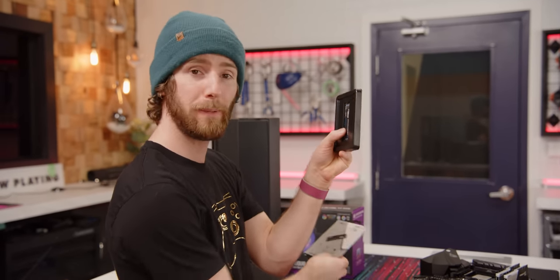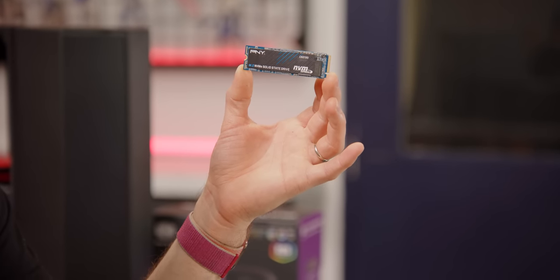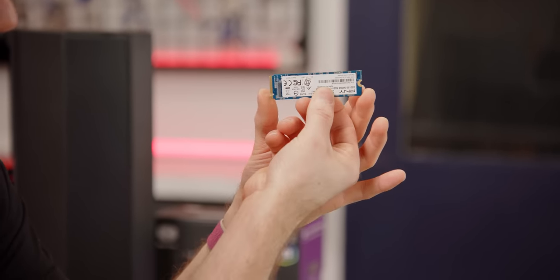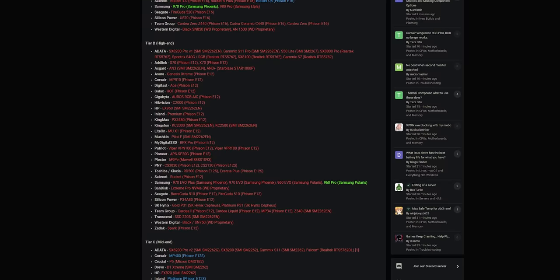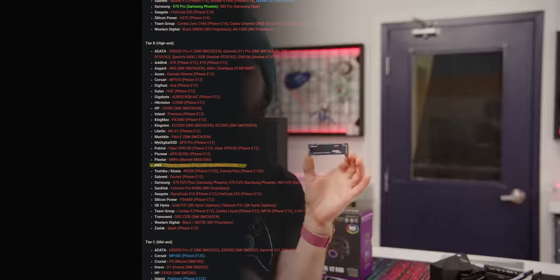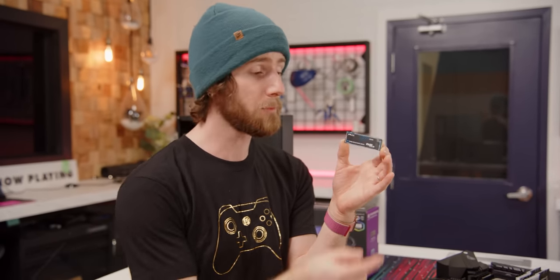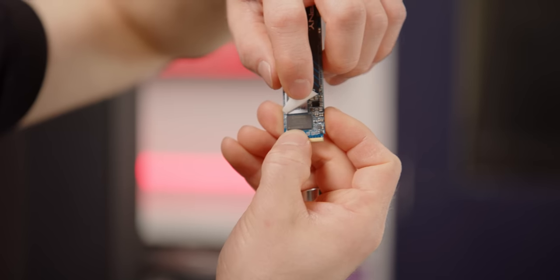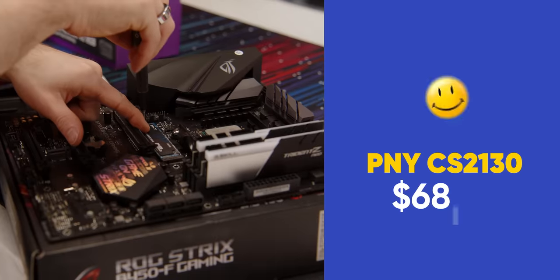For storage, we're going with the PNY CS2130 M.2 drive. It does not have a sexy name, but it actually graces the B-tier, aka high-end list, over on the LTT forum - you guys should check that out, we'll have it linked below. They do a great job of sorting through the confusing names and marketing BS to figure out what you should buy. It comes with a five-year warranty, QLC NAND flash, and it does have a DRAM cache. And it doesn't break the bank at just $68.83.